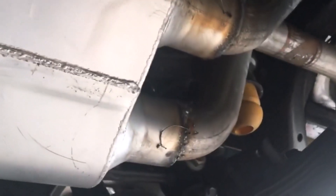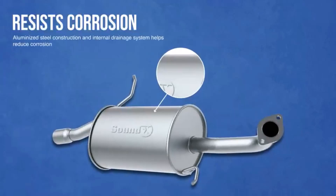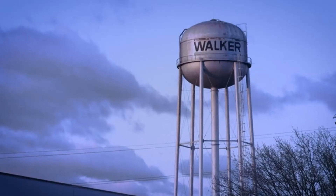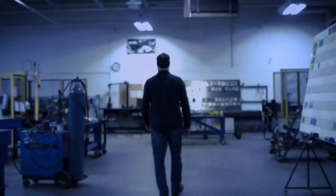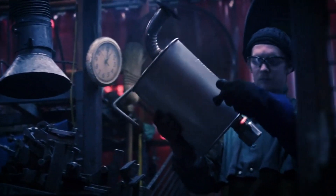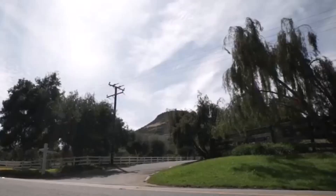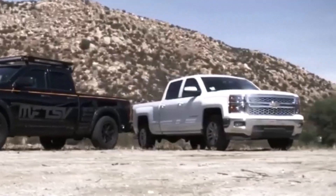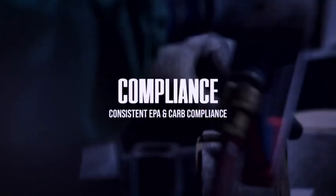Hey everyone! Welcome back to my channel where I review the top products on Amazon so that you can make an informed purchase decision. Today, I'm excited to share with you my top 5 picks for the best mufflers on Amazon. Mufflers control how much sound it emits from the engine through individual chambers existing within the muffler. I've spent countless hours researching and testing products and I'm confident that these 5 products are the cream of the crop. Whether you're looking for the best product or just one that delivers excellent value for your money, I've got you covered.